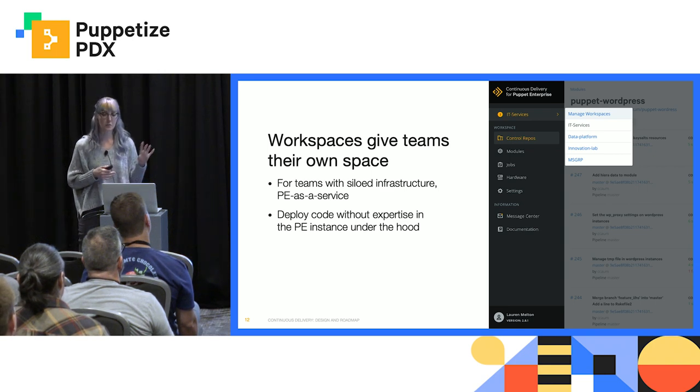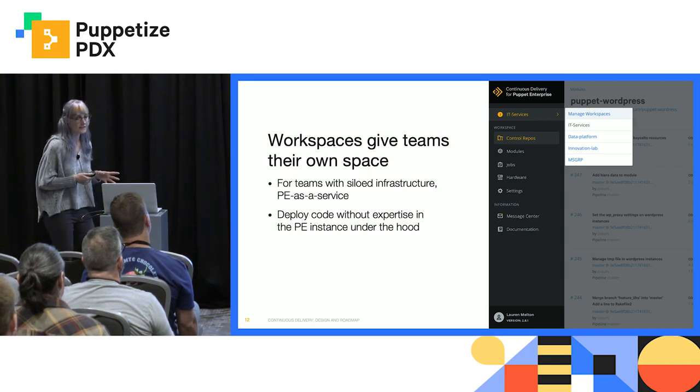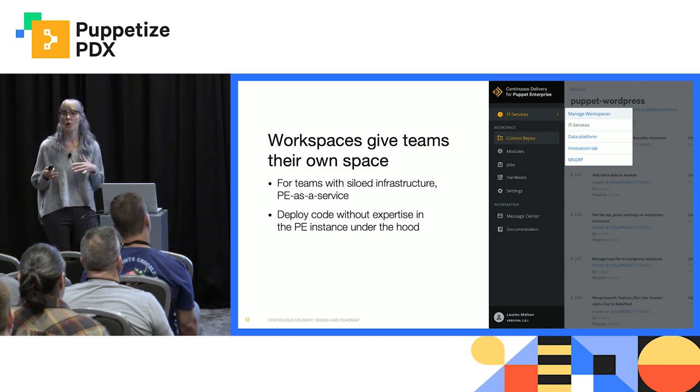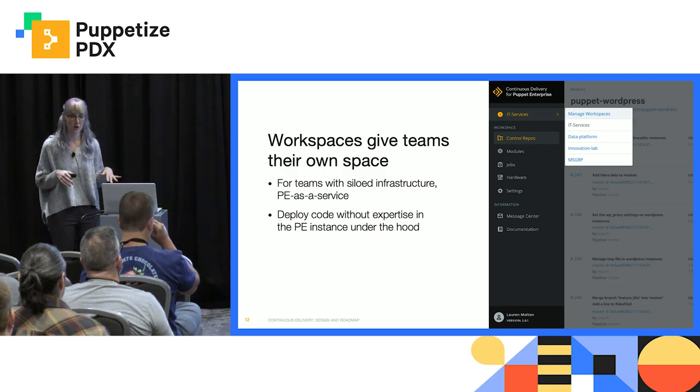As well, if you provide PE as a service, then a workspace is a really easy place for users without a lot of familiarity with PE to deploy code changes in. They don't really have to know a lot about the PE instance underneath the hood.